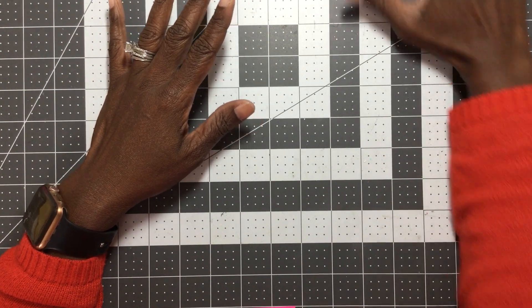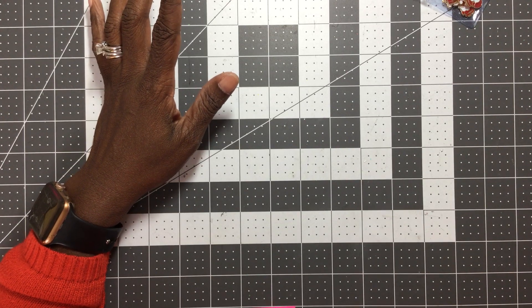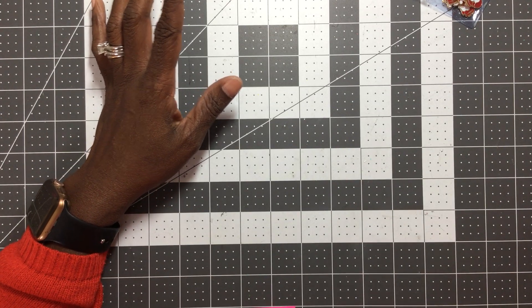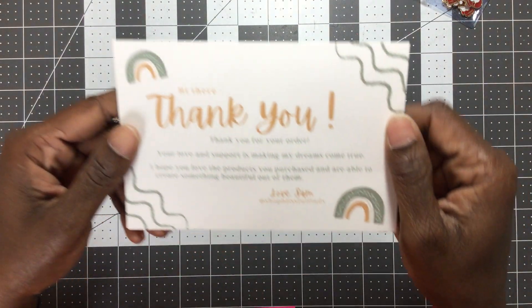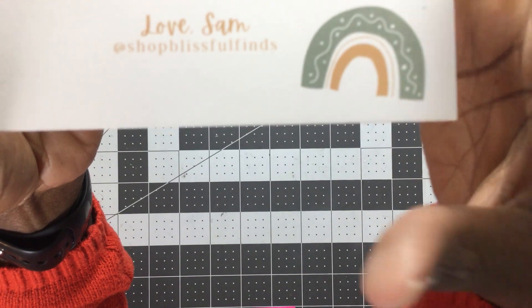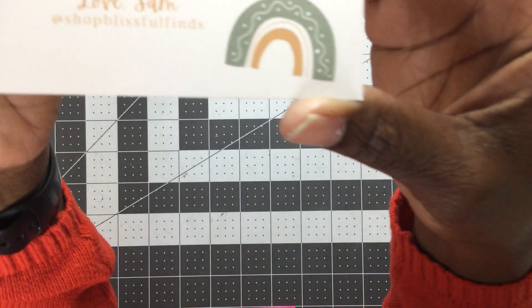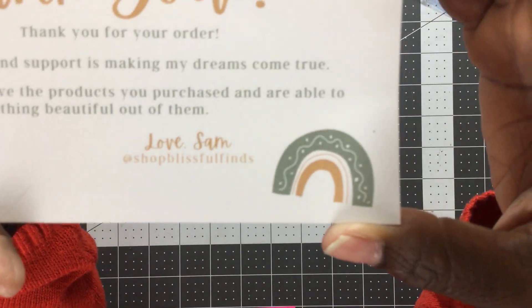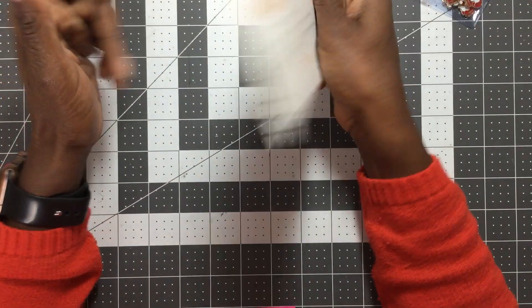The second order that came in was from an Etsy shop — Blissful Finds. Here's their card. You can see the information there; I'll link the shop below so you can go take a look.